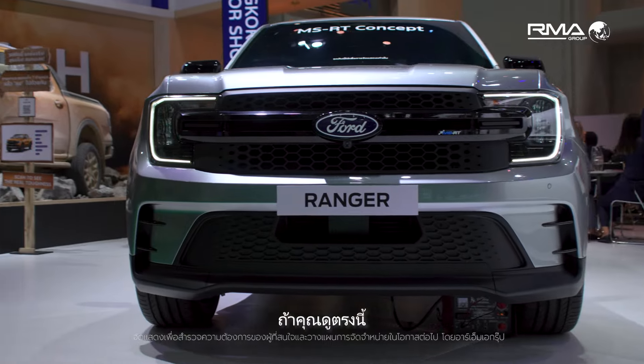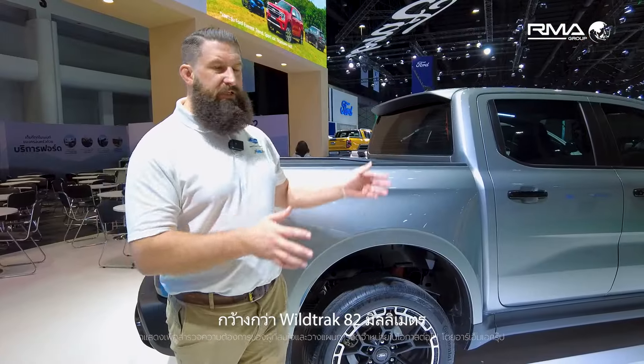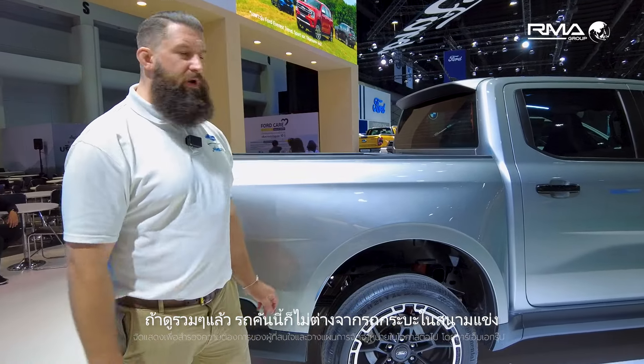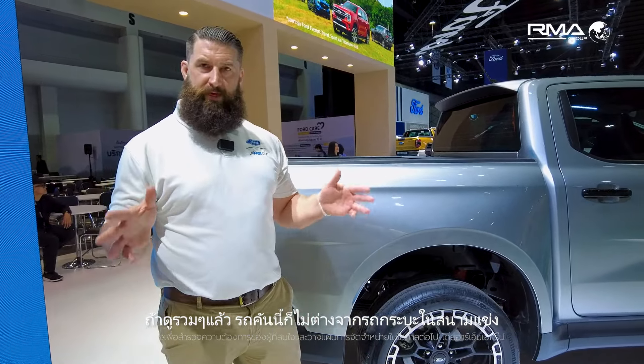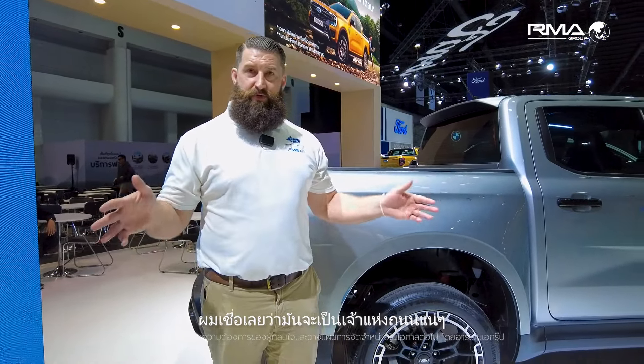The width of the vehicle — when you're looking at it on images, you can't really see the scale. This is 82mm wider than the Wildtrak, and as you can see when you're looking around with the video, it actually looks like a big race track. When you're going to see it on the Thai road, I bet it's going to dominate the road.